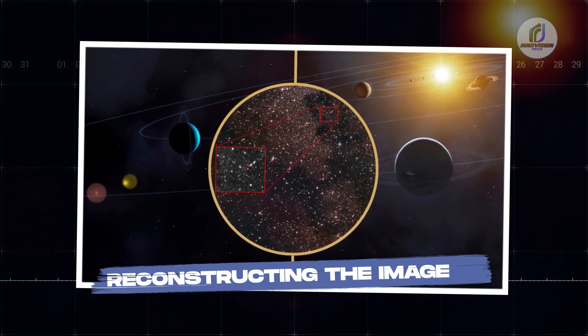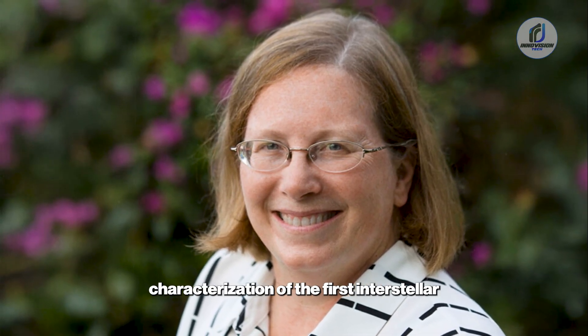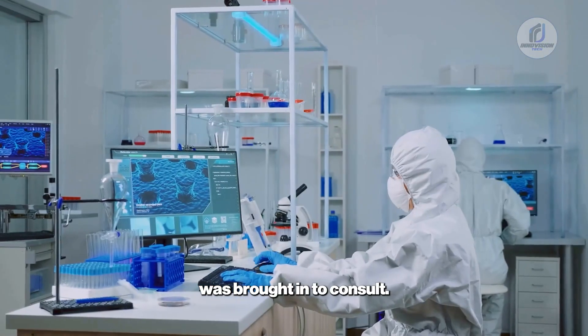Reconstructing the Image. With confirmation in hand, the real work began. At the University of Hawaii, Dr. Karen Meach, a renowned expert who led the characterization of the first interstellar object, Oumuamua, was brought in to consult.